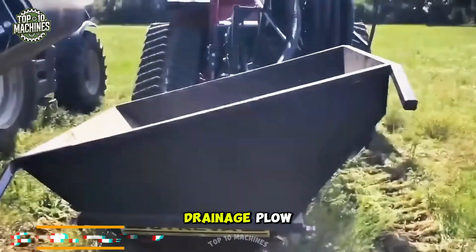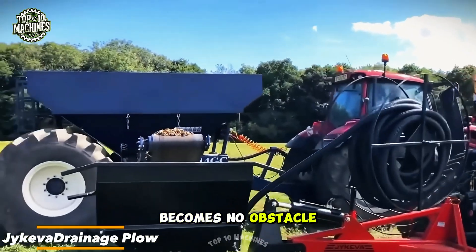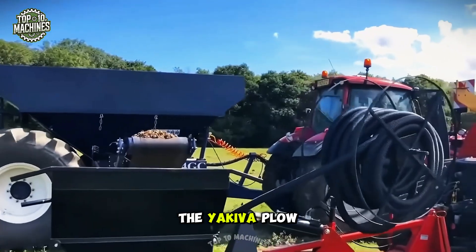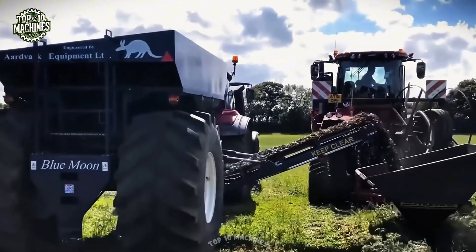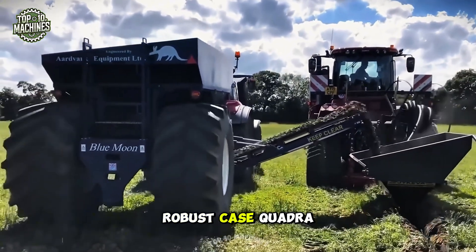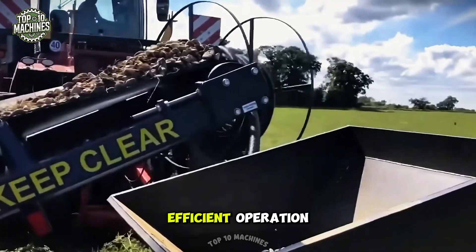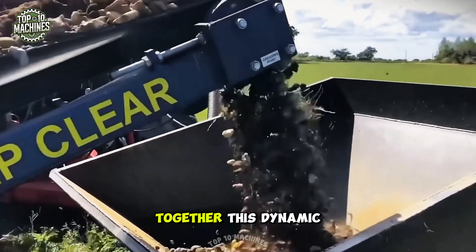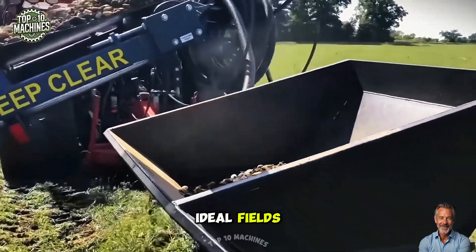With the Jaikiva Drainage Plow and Case Quadra Art Bar, heavy clay soil becomes no obstacle. The Jaikiva Plow cuts deep into the soil like a sharp sword, creating channels for optimal drainage. The powerful and robust Case Quadra Art Bar follows smoothly behind, ensuring stable and efficient operation. Together, this dynamic duo transforms even the toughest terrain into ideal fields for seeding.